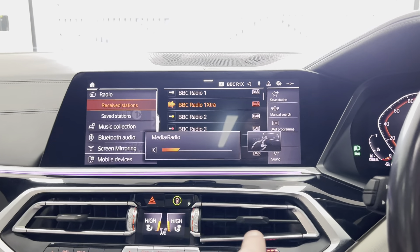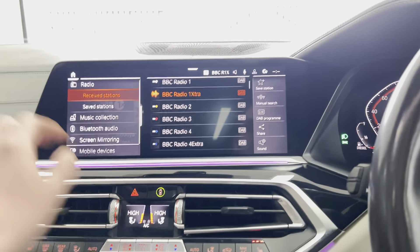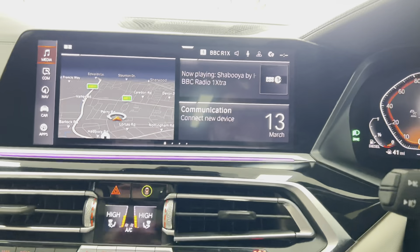We've also got gesture control. Not only can you control volume with gesture control, but you can also control phone calls — answering and declining them — as well as a bunch of other different features.